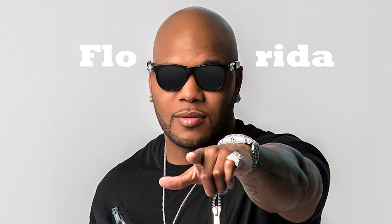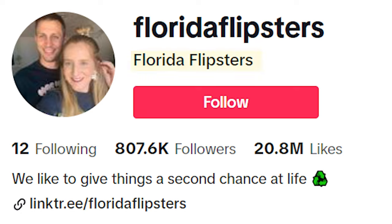Hey guys, welcome back to the channel. Today we are going to be talking about some more house flippers, specifically the Florida Flipsters. And I'm pretty sure they're related to Flowrider because like Flowrider, they just state what they are.